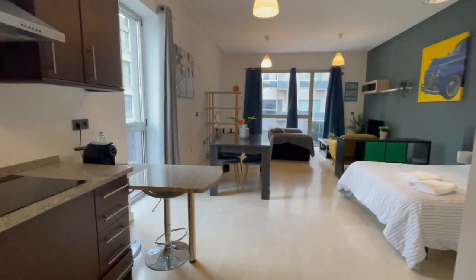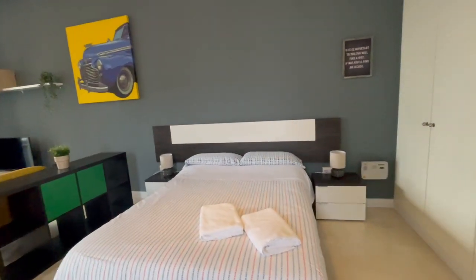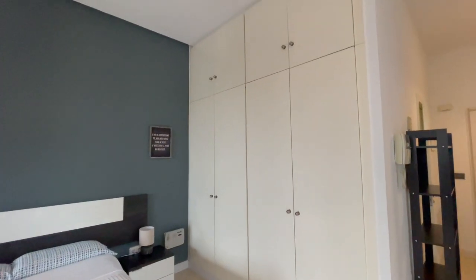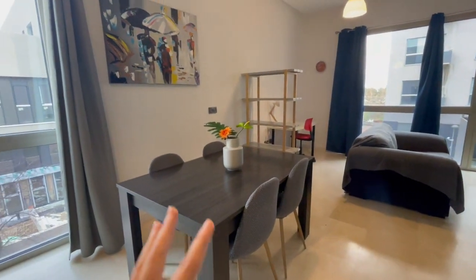Now let's check the rest. This is gonna be the living room and the bedroom. You'll have this big double bed with a really big closet, and in this area we have a table with four chairs.